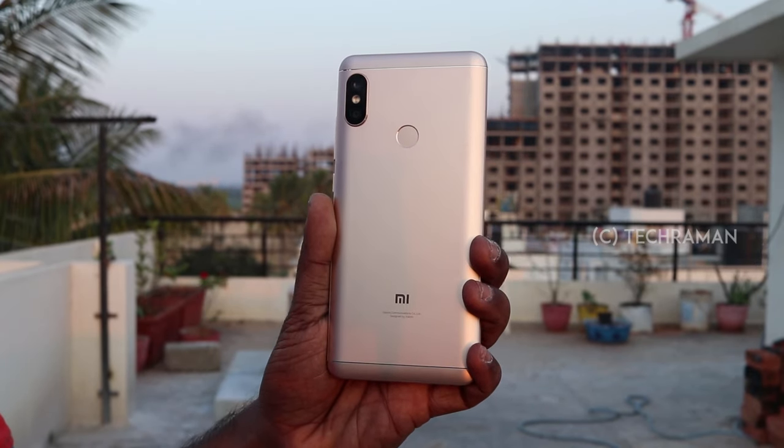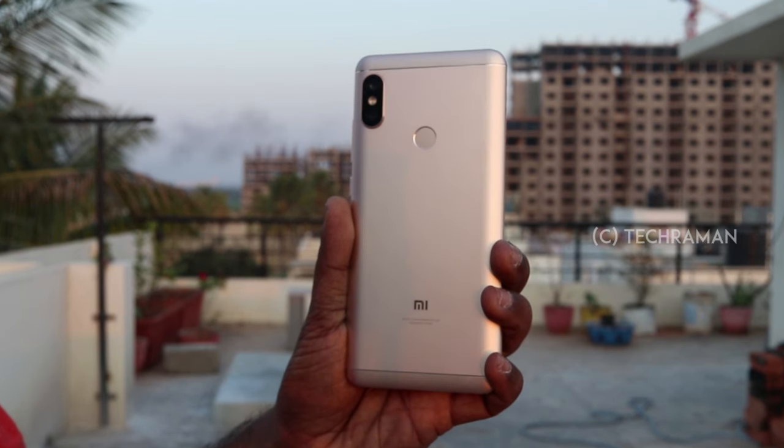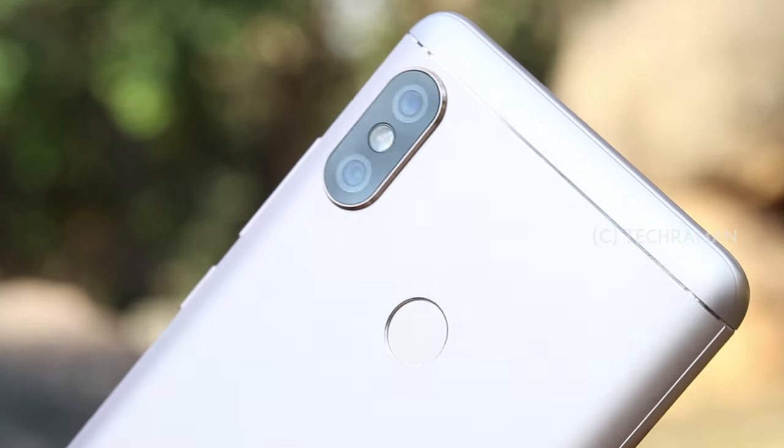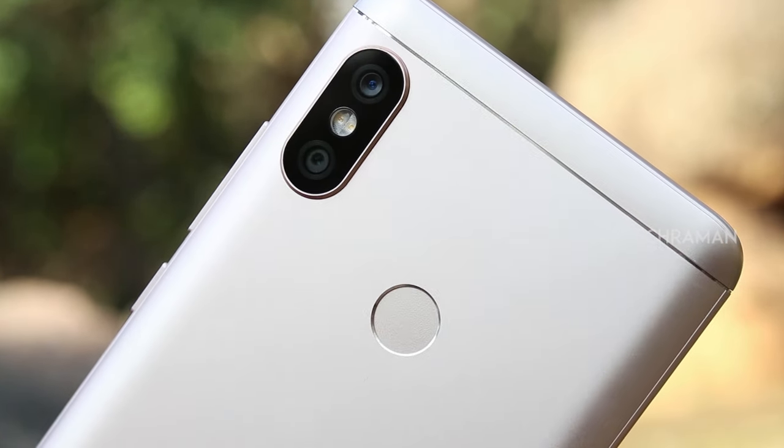The Redmi Note 5 Pro has a very capable camera and it delivers some really good pictures in all conditions. Especially the portrait mode is a big winner. What do you think of the Redmi Note 5 Pro camera? Share your thoughts in the comments. Do subscribe to my channel. This is Lesh Madhan signing off at TechRaman. Have a great day. Cheers, I'll see you next time.